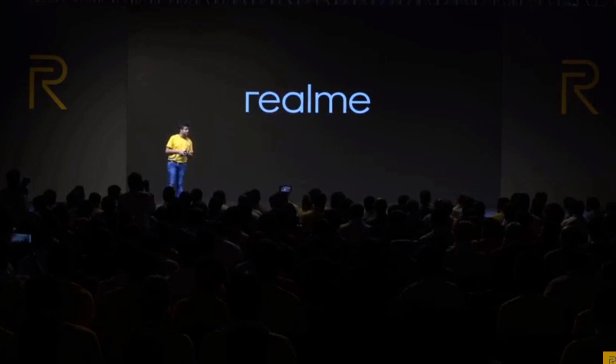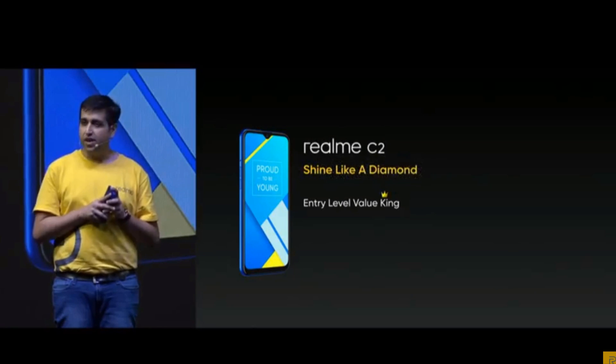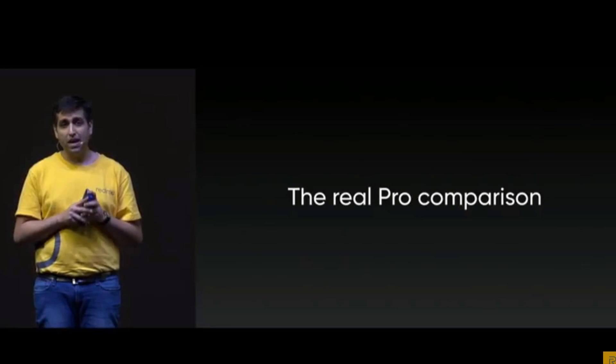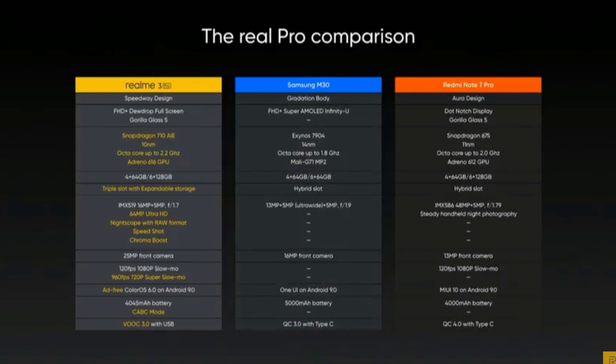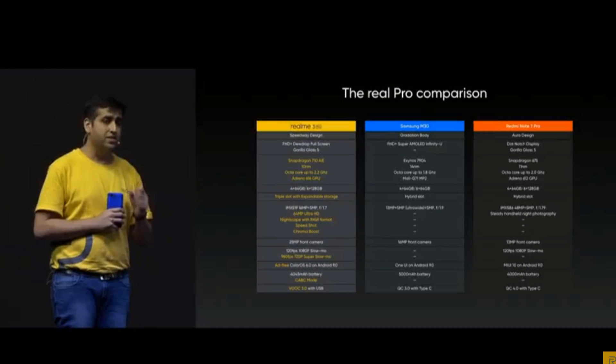The Realme 3 Pro brings flagship level design at an entry level price. Before any comparisons, I want to be fair to all brands. Realme 3 Pro comes with a Speedway design inspired from the freeway, Gorilla Glass 5, and a Snapdragon 710 with a 10 nanometer based chipset. 10 nanometers is the most power efficient in this price segment. It's an octa-core chip running up to 2.2 GHz with an Adreno 616 GPU. Today is the most important day since the Realme debut. As a proud young brand, today we celebrate our first anniversary with two new products: the entry level value king Realme C2, and the flagship Realme 3 Pro.